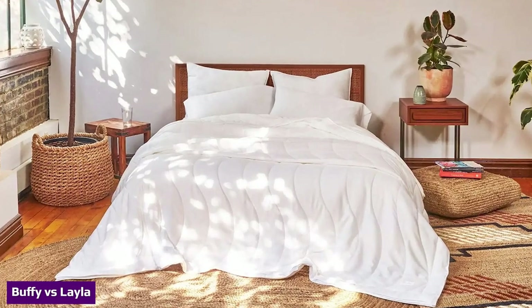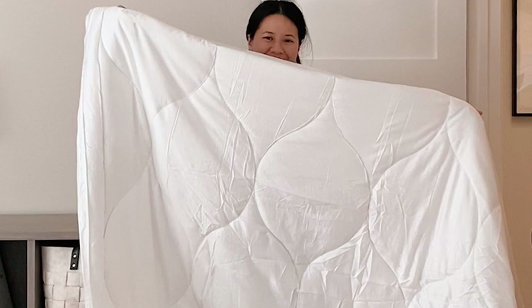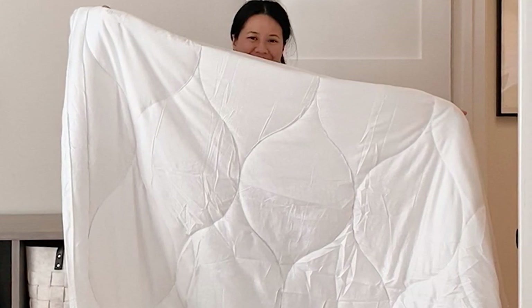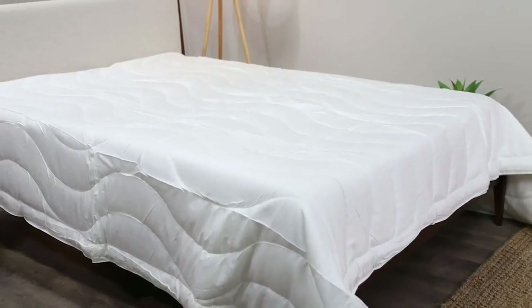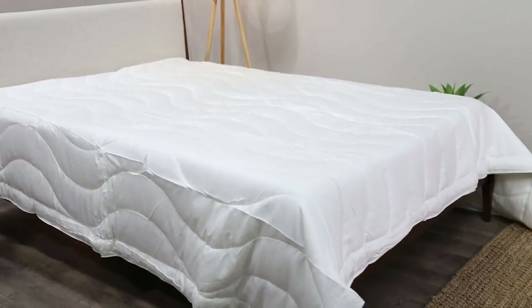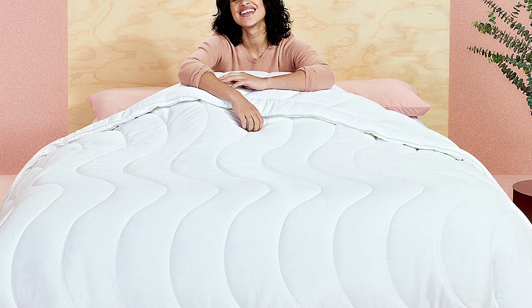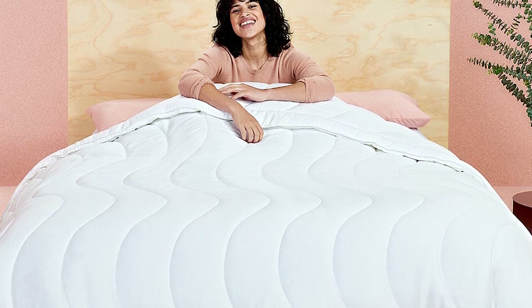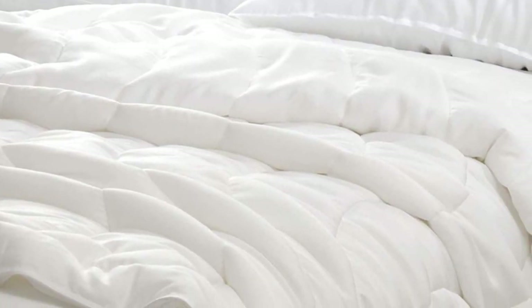Another down alternative comforter I've encountered is the Layla comforter — however, that's where the similarities stop between these two comforters. Layla's features a cotton outer shell while Buffy's is made from eucalyptus fabric; it can take less water to grow eucalyptus, and with the recycled water bottles inside the Buffy Cloud, this is a much more eco-friendly option. Inside Layla's comforter you'll find their cluster loft material, a microfiber material that provides a good amount of fluff and warmth. If you get cold quickly or are looking for something to retain heat well, Layla's comforter could be a better choice. Layla does mention that the comforter is intended for year-round use, but if you're a hot sleeper, I would recommend the Buffy.